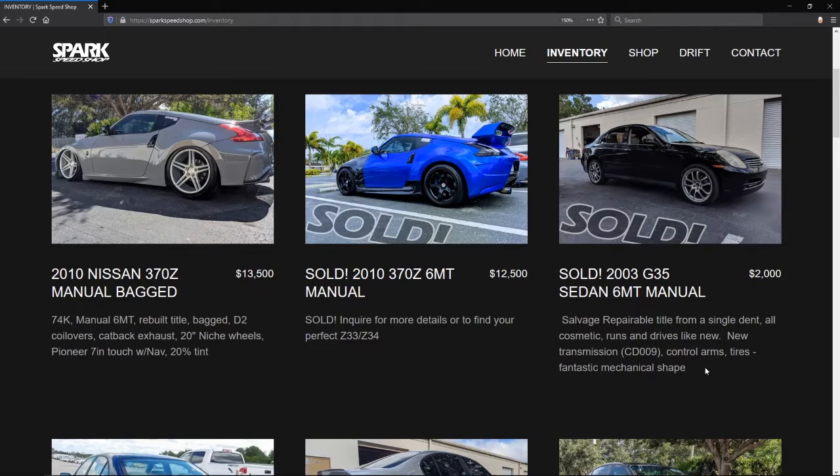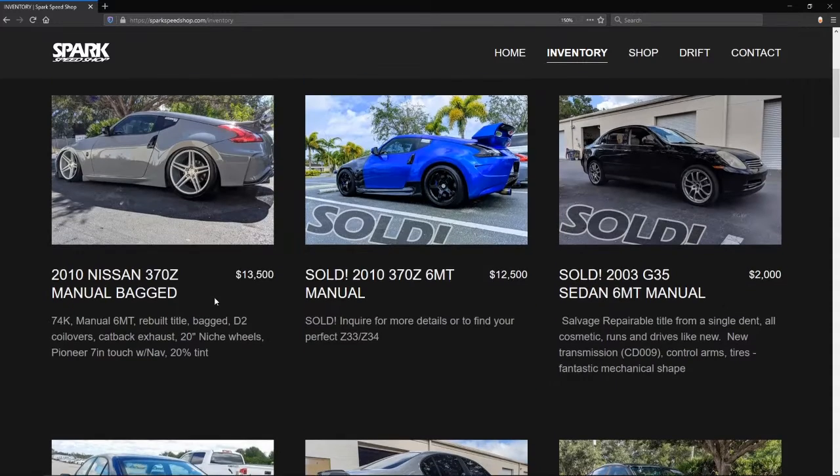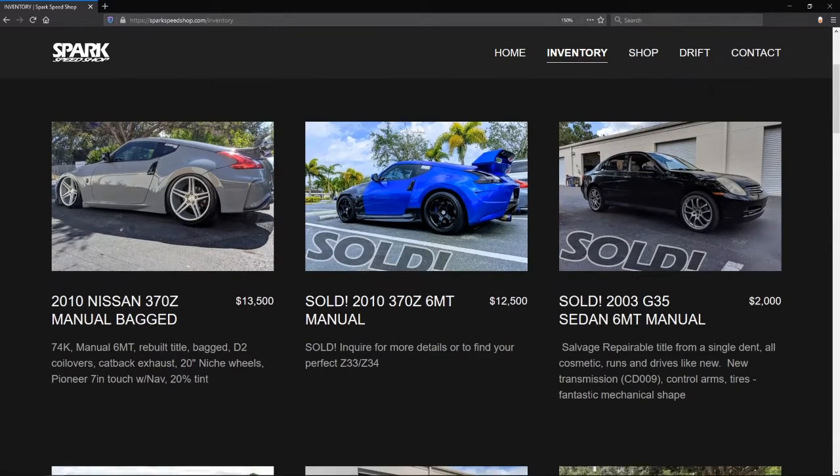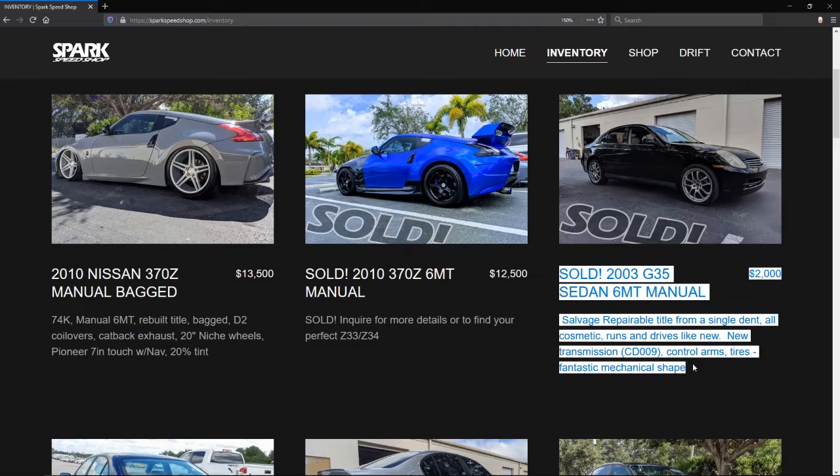So number two is the 528i. And we're rolling out the 370s because they're too expensive. Number one, obviously for many reasons, is the G35 sedan. Because number one: $2,000 — so it's a great price. Number two, being that it's got a CD009, it's manual transmission, it's got a VQ, which is pretty reliable as long as you keep them stock — and with oil.